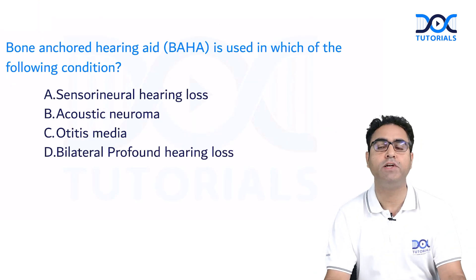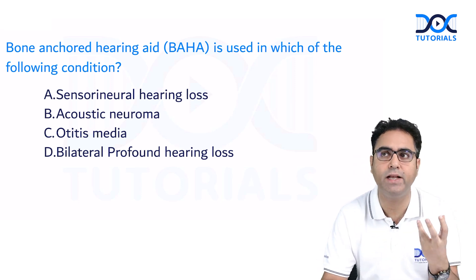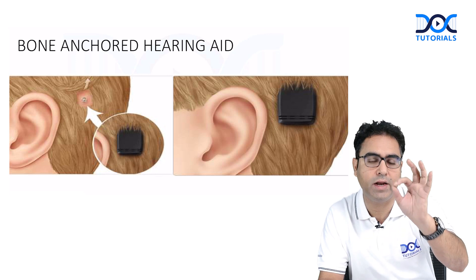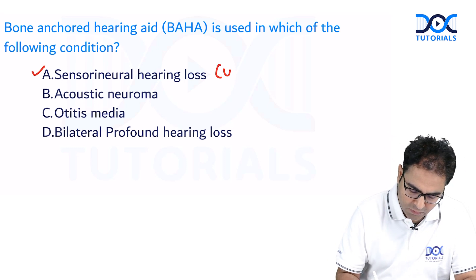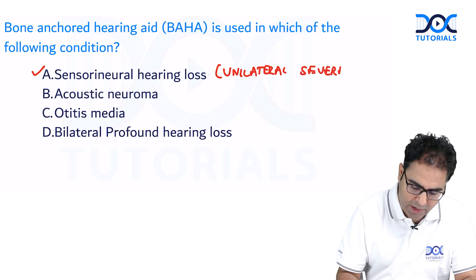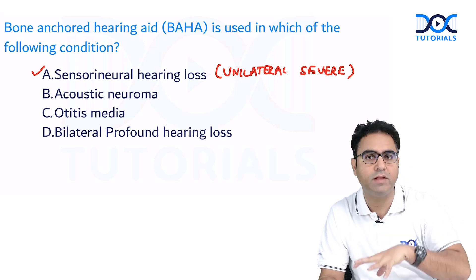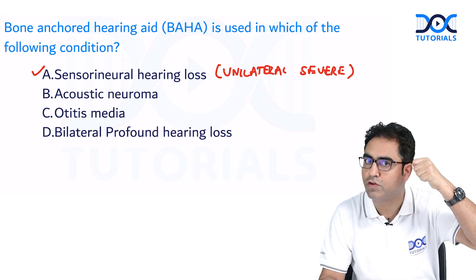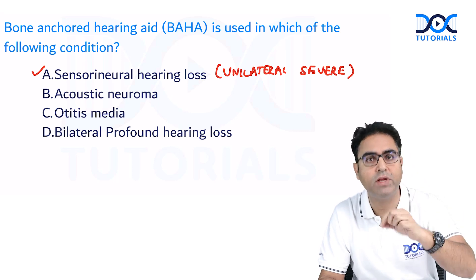Bone anchored hearing aid is a PGI and AIIMS topic, but they gave it here as well. In a bone anchored hearing aid, you anchor the hearing aid onto the bone with a screw. The indication in this question is unilateral severe sensorineural hearing loss (SNHL), because bone anchored hearing aid works through bone conduction, which directly stimulates the cochlea. A conventional hearing aid would not be of much help in unilateral severe SNHL.